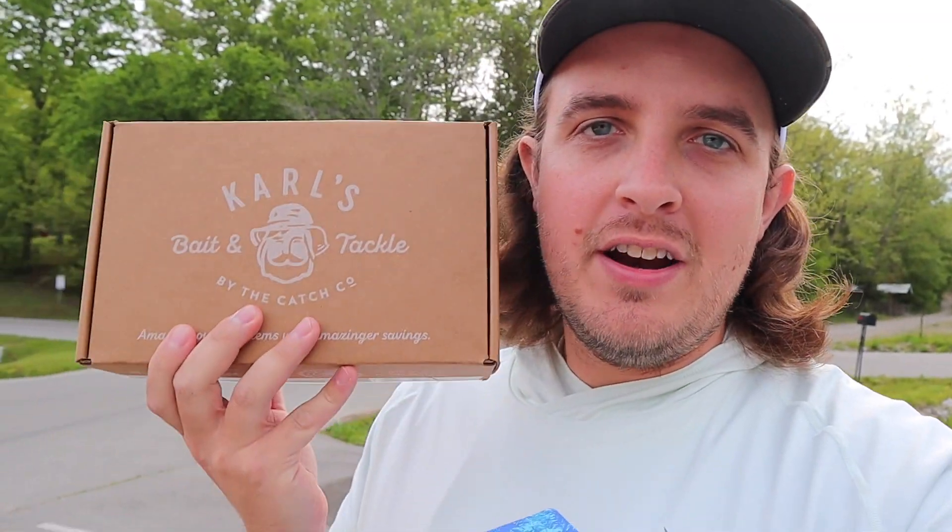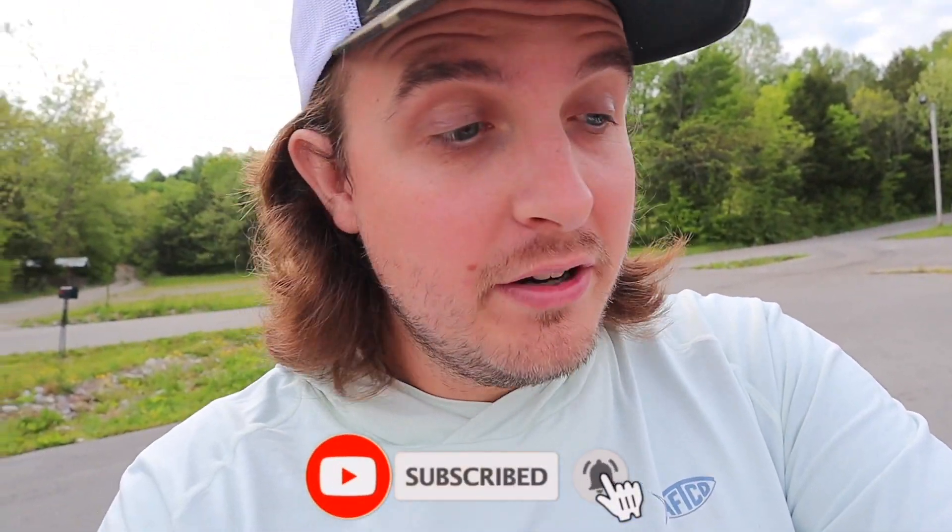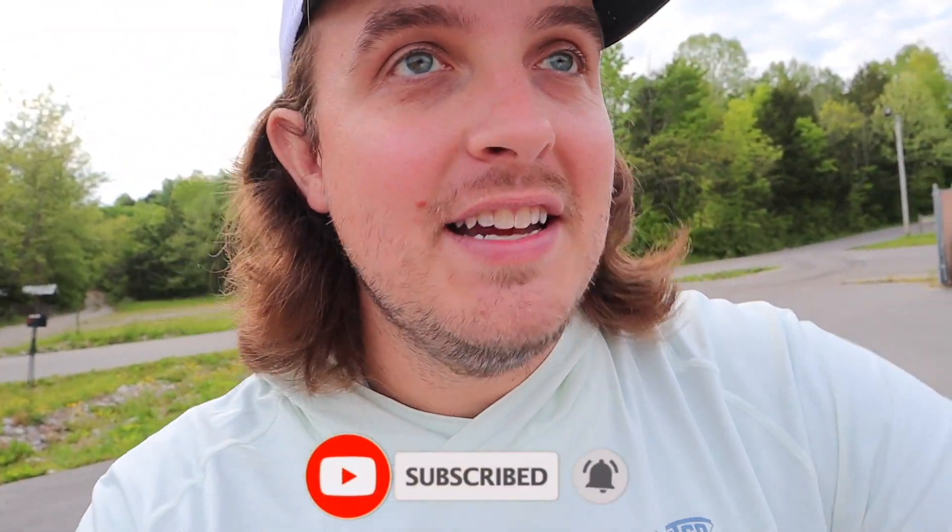We got this box from Caws Bait and Tackle — all 10 competitors should have received them. We're going to go out and try to catch fish on every single bait in the box. They also sent us a Googan scale I've never used before, and a box of terminal tackle which I really needed. Our boy Zach is getting the boat ready. If you want to vote for me, there's a link in the top description — the audience is a huge factor in who wins this competition.